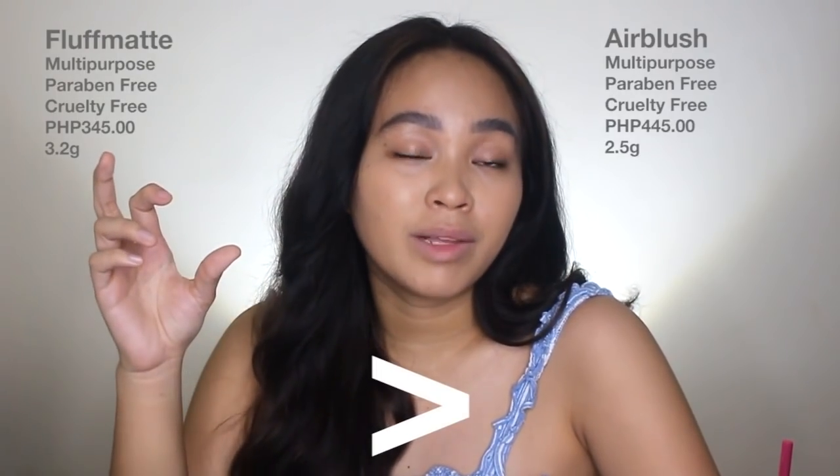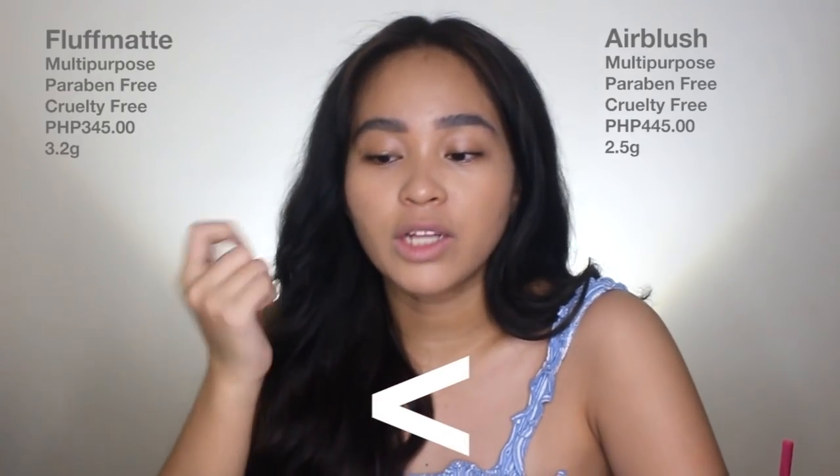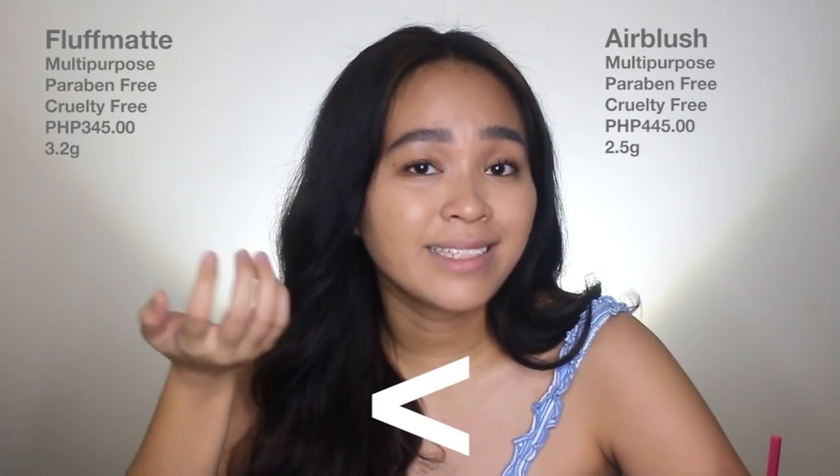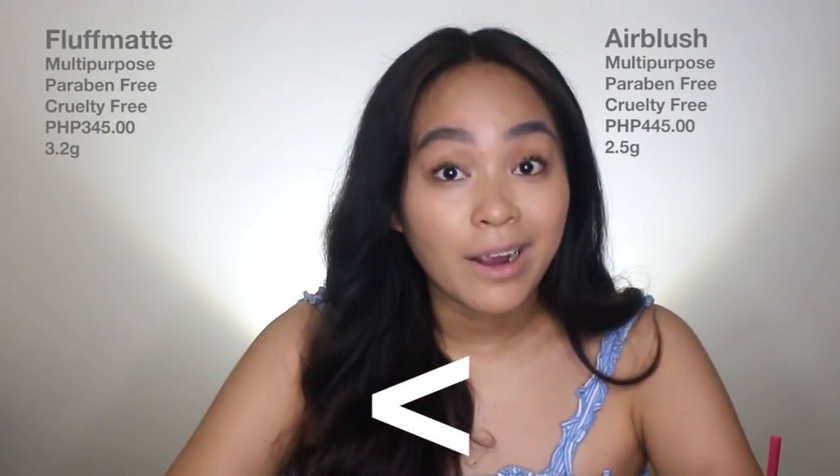Since the fluff mattes are bullet type lipsticks, they don't come with a mirror compared to the air blushes. So if you want a pan type cheek tint that comes with a mirror, then go for the air blushes.